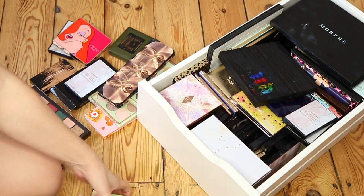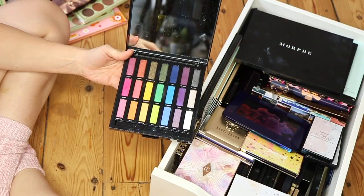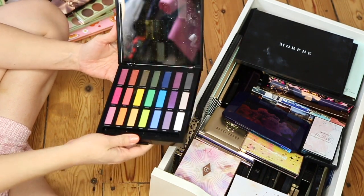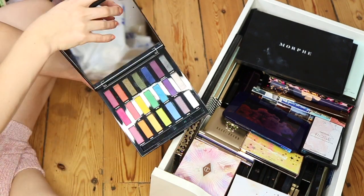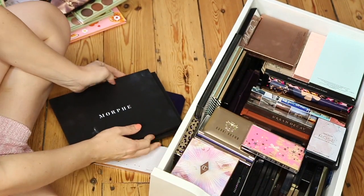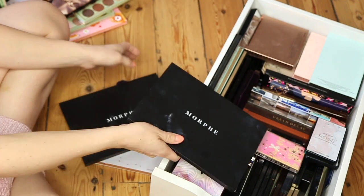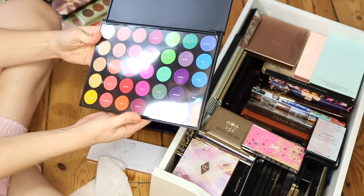First I'm going to work on the main drawer. There are some palettes I use specifically for Halloween and creative arty tutorials so I'm definitely keeping those — I'll move them to my Halloween makeup drawer. This is the Urban Decay Full Spectrum which is so difficult because I love it. I've got this amazing one from Morphe with loads of beautiful warm tones. And this one is perfect for Halloween.